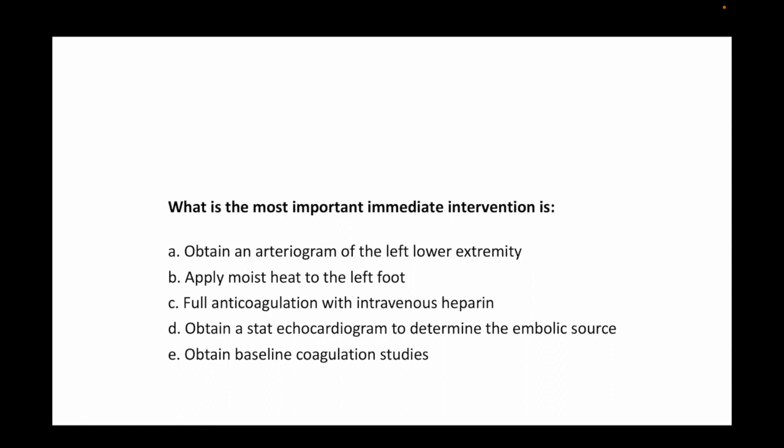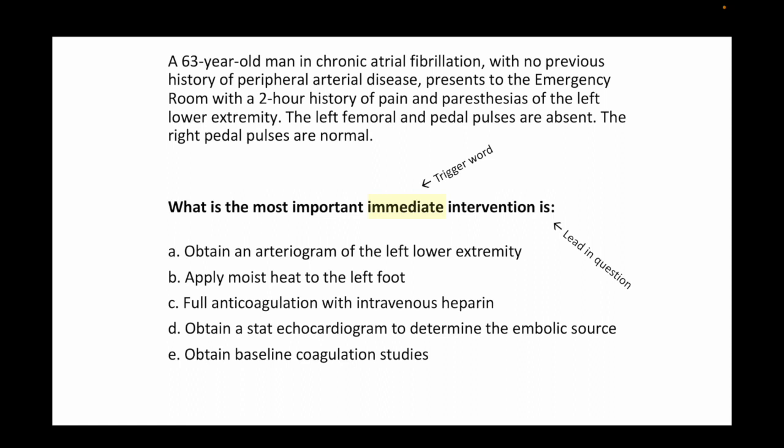We then show students the clinical application on a test: 'What is the most important immediate intervention?' We teach them how to answer questions with that lead-in. 'Immediate intervention' is a trigger word. We teach them how to read the question, show the clinical application, and also the board review application — how these questions are written.